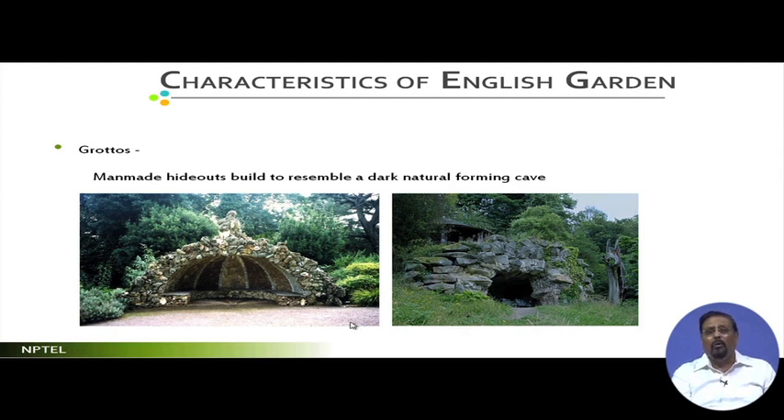Grottoes are cave-like spaces introduced in English landscapes and have since become integral elements in religious places like churches. Unlike a gazebo — which is a structure with no walls and open colonnade — a grotto is an enclosed cave space where people can sit. Grottoes are used as hideouts for users to sit, be out of sight of others, relax, chat, communicate, or enjoy the beauty of nature.